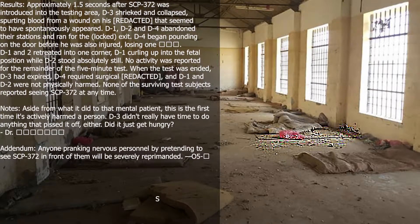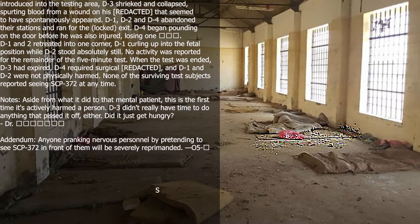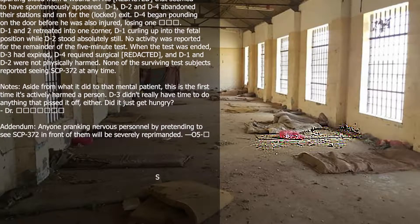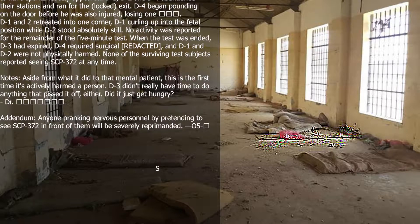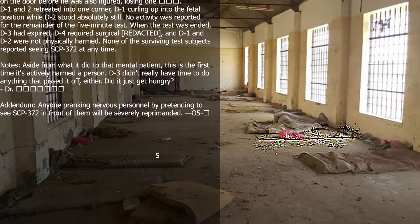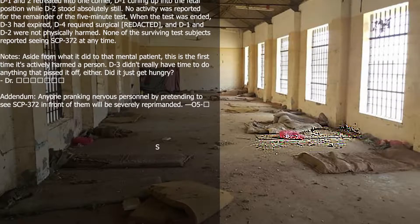Notes: Aside from what it did to that mental patient, this is the first time it has actively harmed a person. D3 didn't really have time to do anything that would have provoked it either. Did it just get hungry? Doctor Addendum: Anyone pranking nervous personnel by pretending to see SCP-372 in front of them will be severely reprimanded. — O5.